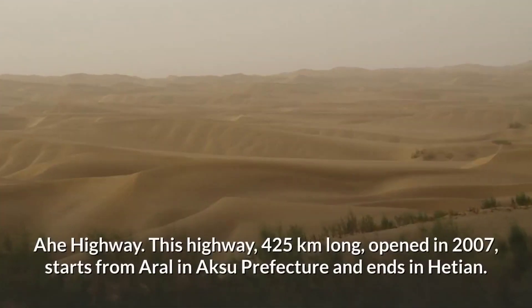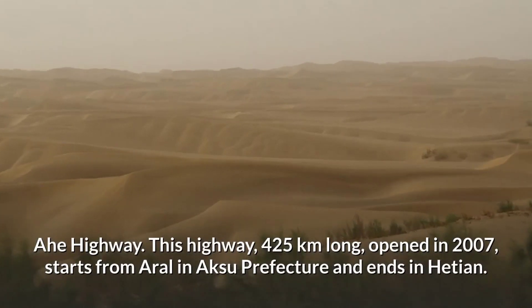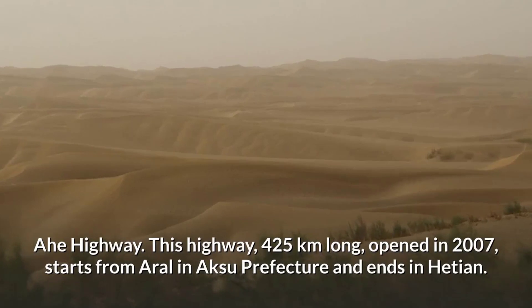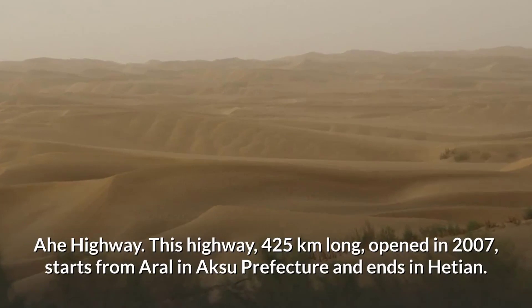Ahe Highway. This highway, 425 kilometers long, opened in 2007, starts from Arul in Aksu Prefecture and ends in Hachan.